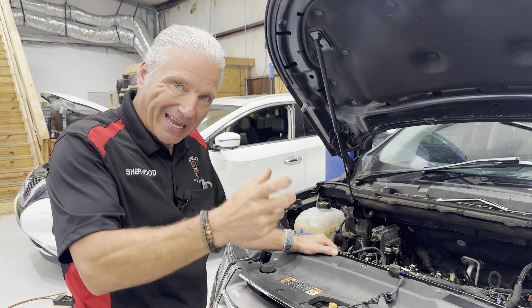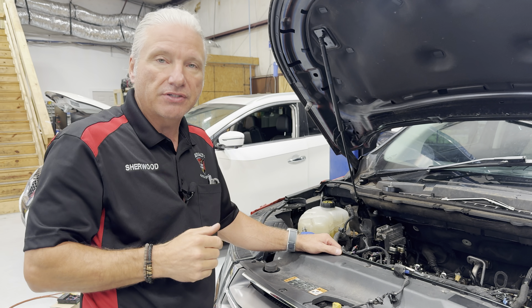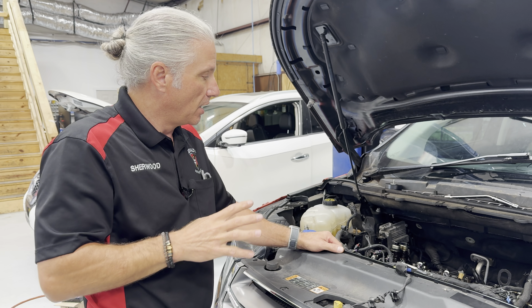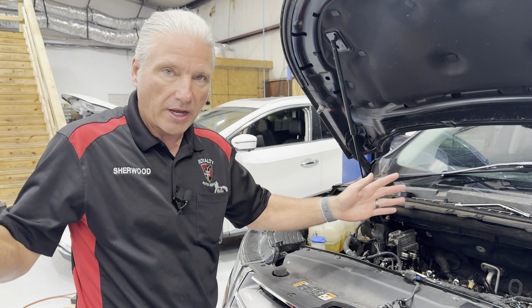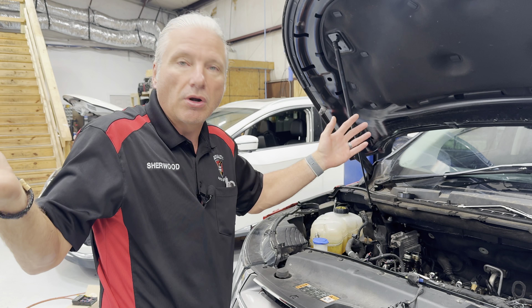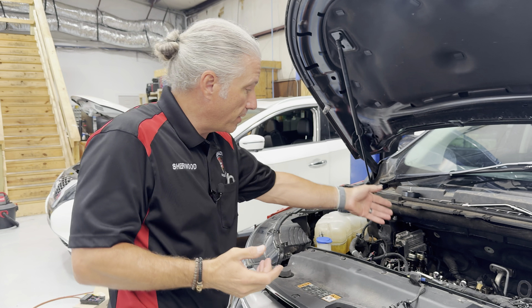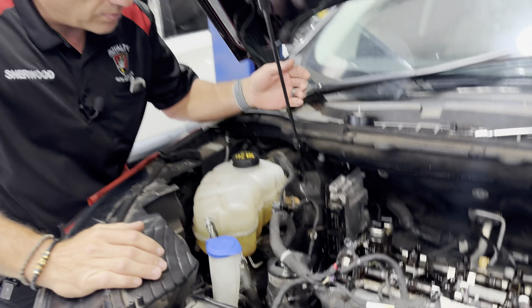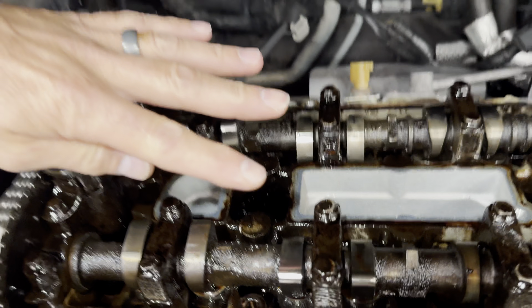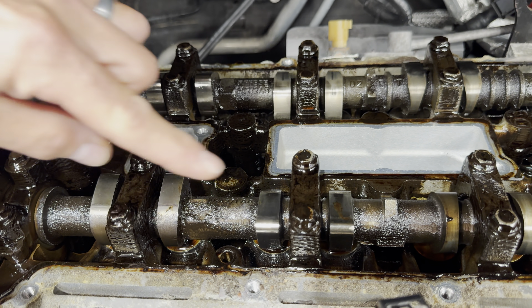Some of them went to 8,000, some were done a little sooner, but if you average it out it's roughly 7,500 miles. We don't know exactly what kind of oil was used — I'll say that right up front — but it was done at the intervals it was supposed to be done at. Let's come in here and take a look at it. So this isn't horrible, and it's kind of hard to see on video, but...